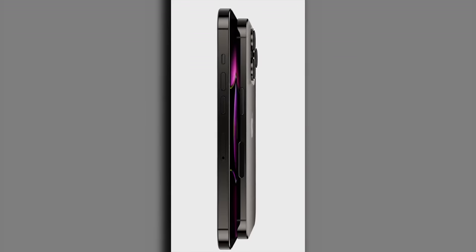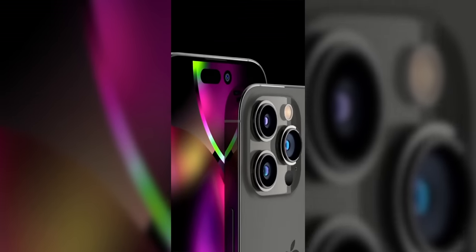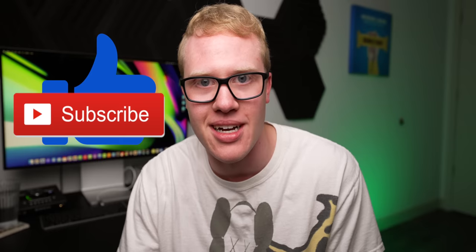All right guys, you've made it. It's time for the final leaks and rumors on the iPhone 14, the Apple Watch Series 8, Apple Watch Pro, and AirPods Pro 2 — now confirmed to be coming at the event. There is so much to talk about. So as always, if you're excited, drop a like — it seriously helps me out. Hit the subscribe button so you always stay up to date on this stuff. I'm hyped out the gourd, so let's start off with the iPhone 14.